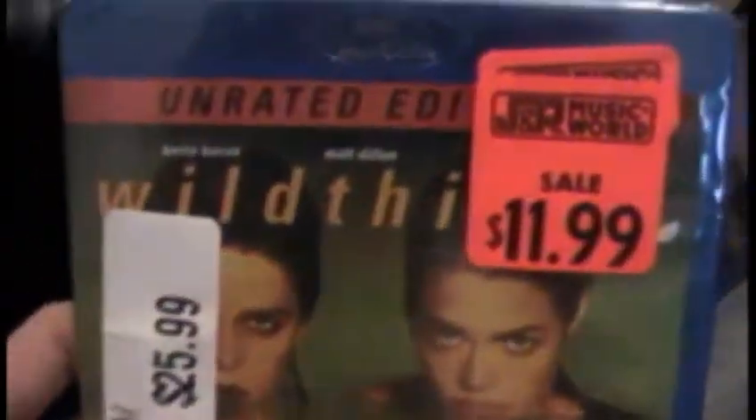We're going to do the Blu-rays first. I got the following one, two, three, four, five — five Blu-rays at a sale at JNR.com for $11.99 a piece. So let's get started.